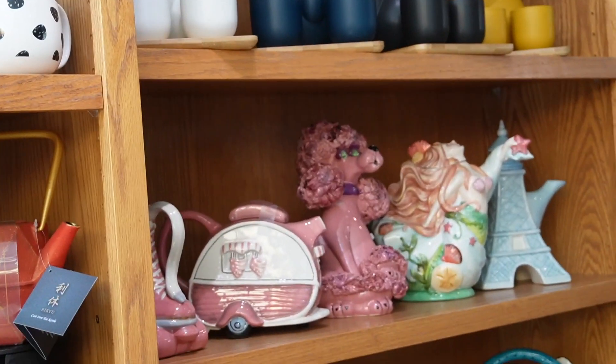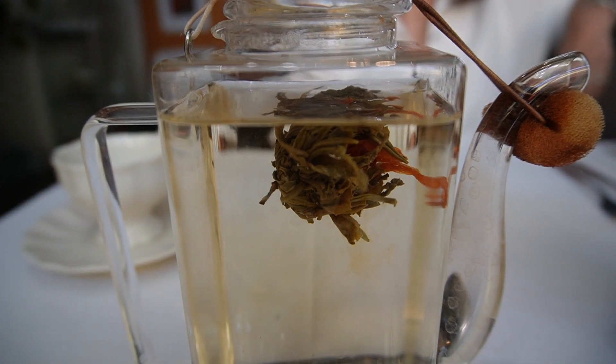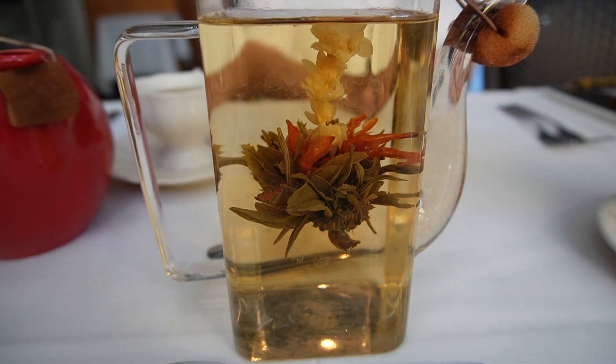Oh my, this is my tea — the lychee blooming tea. Full bloom!